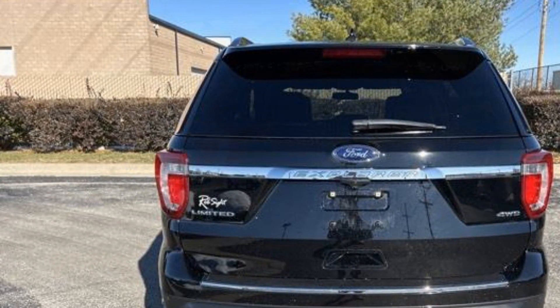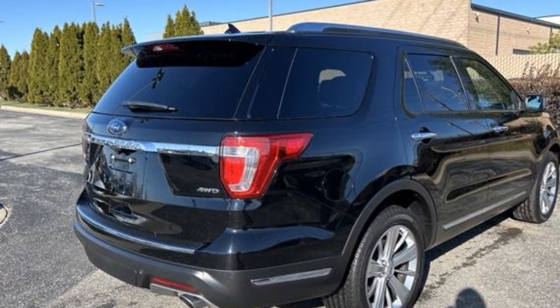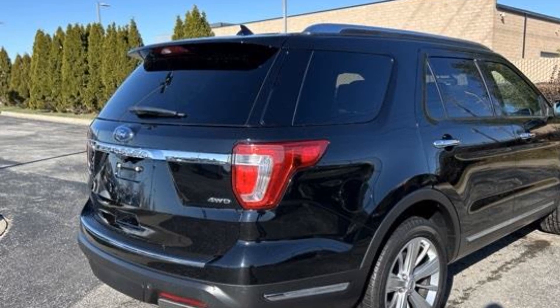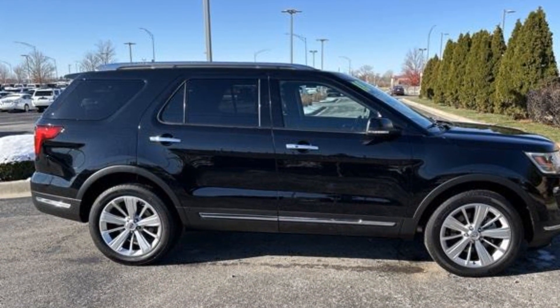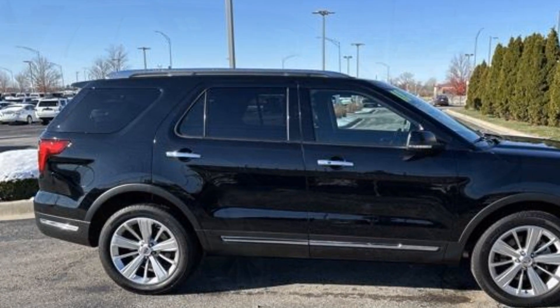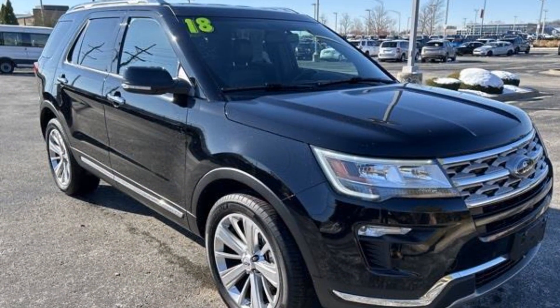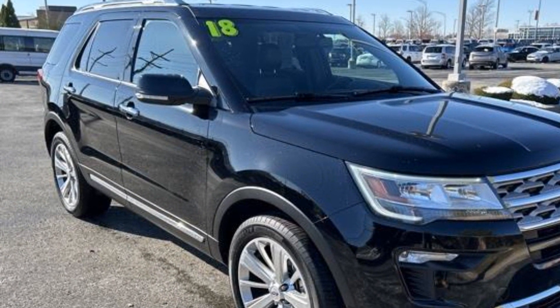Power liftgate, brake assist, keyless start, keyless entry, steering wheel audio controls, auto-dimming rearview mirror, aluminum wheels, leather-wrapped steering wheel, passenger side airbag sensor, adjustable steering wheel, traction control, universal garage door opener.